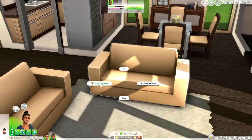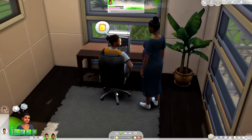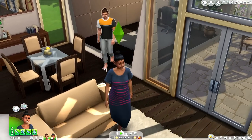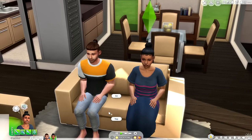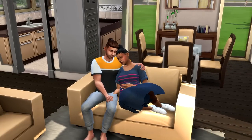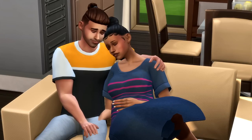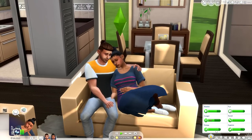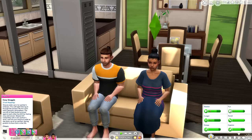Speaking of bringing Sims together, there are two brand new interactions that really get you in your feels. The first one is being able to nap together. This will be an interaction you can perform with Sims if you have a specific friendship or romance level — it's kind of up to you. They'll go over to the couch, sit down, and they will actually sleep. I think it's the cutest thing. I was about to say I look like a liar, but isn't this adorable? This interaction works best with a Sim a little further in their pregnancy, and another perk is that it will raise your energy bar.